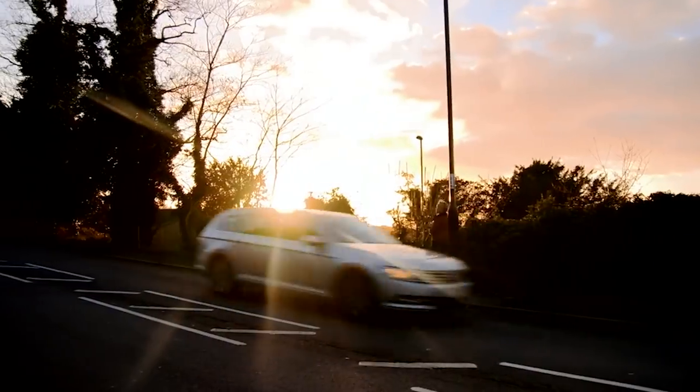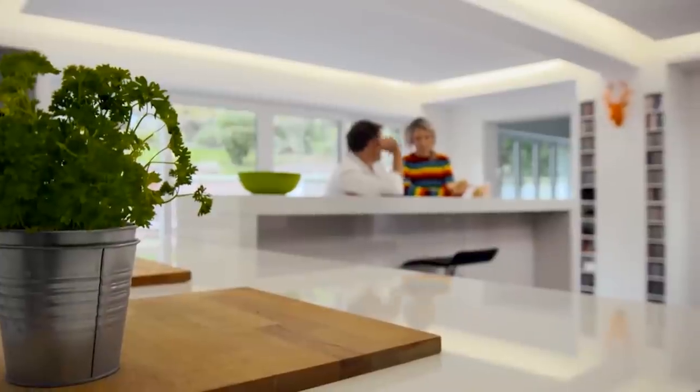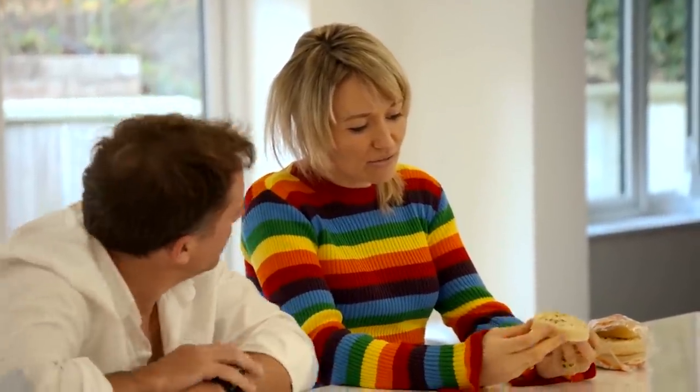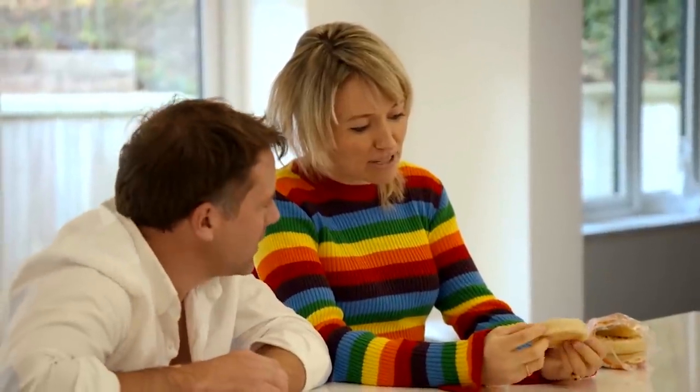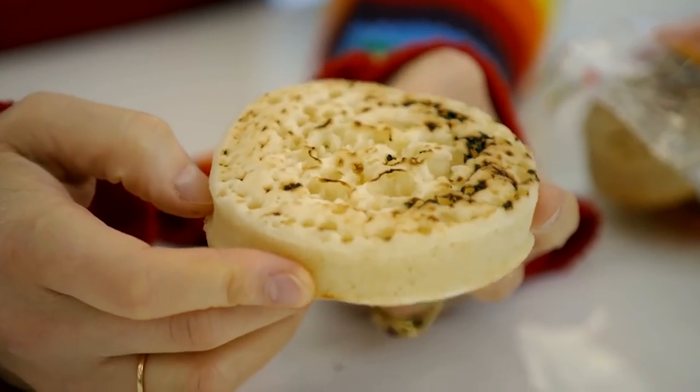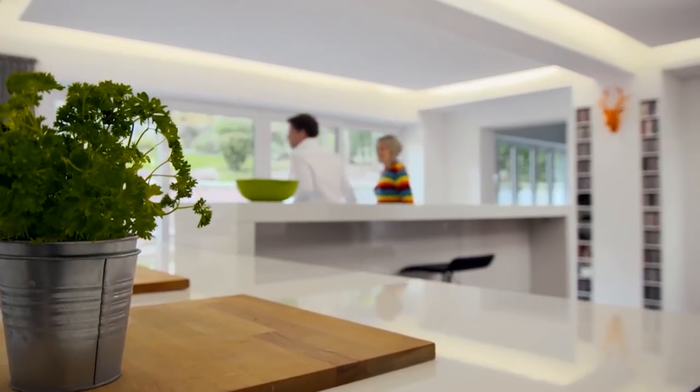Luckily, we've got a chef on the team. But Matt's never made crumpets before. How on earth do you get those lovely little bubble tunnels — they're like chimneys, aren't they? Shall I show you? You sound confident. I am confident. Come on, let's go and make some top crumpets.